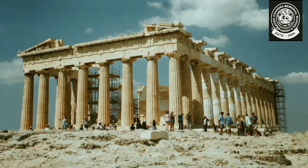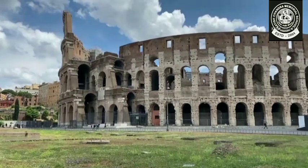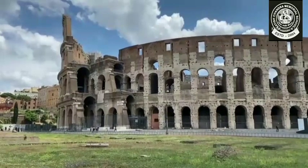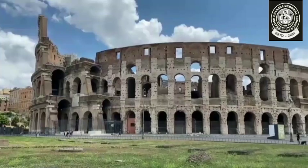Number five, we have the Acropolis, and this is located in Greece. The last one on our list is the Colosseum, and this is located in Italy.